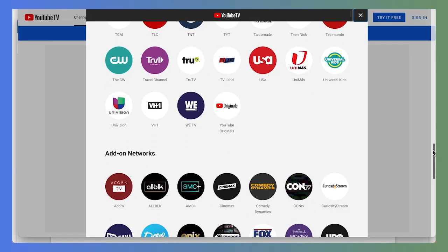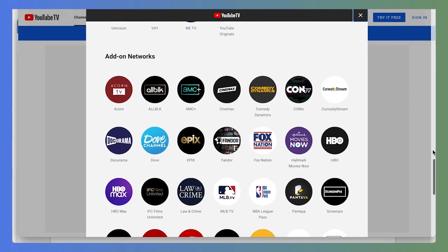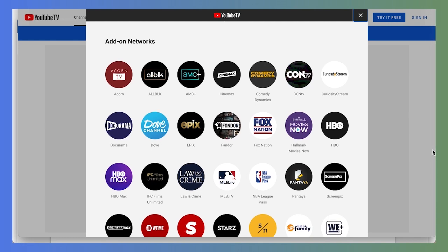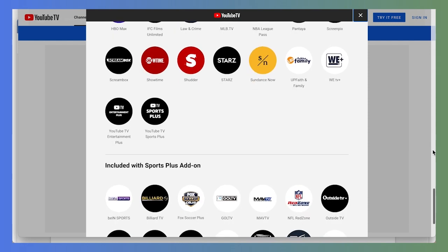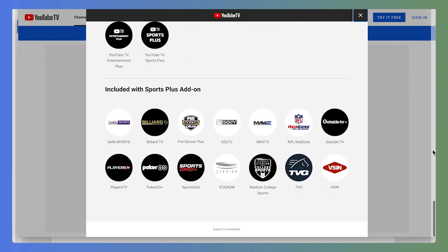All of these channels are included in one channel package. Unlike other services — and I'm thinking of you, DirecTV Stream — YouTube TV keeps it simple with just one plan and one price. There are plenty of networks you can add on, as you can see here — everything from Acorn to HBO Max to MLB TV, Starz and Showtime can be added for an extra fee. YouTube TV also offers a Sports Plus add-on, which includes 14 additional channels, most notably the NFL Red Zone, for an additional $10.99 a month. The sports offerings on YouTube are really unmatched, except for those offered by FuboTV, which has an extremely strong sports lineup, especially for international sports.